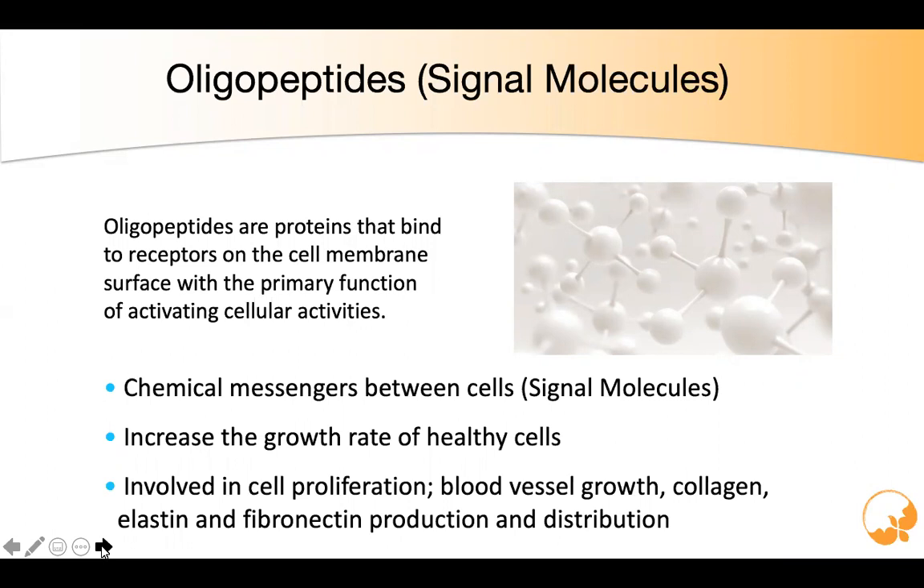These oligopeptides are also in our Surion Youth Serum. What's really important to understand is that a lot of beauty products claim to have collagen, but the collagen in most beauty products doesn't even absorb and work at deep levels. It's the oligopeptides — the signal molecules — that activate your own internal mechanisms to build their own collagen. That's what we do with our Surion Youth Serum.